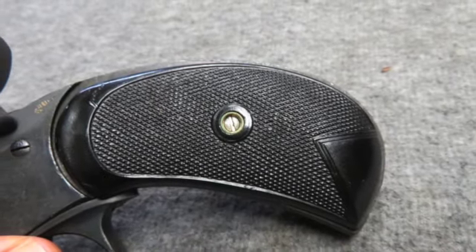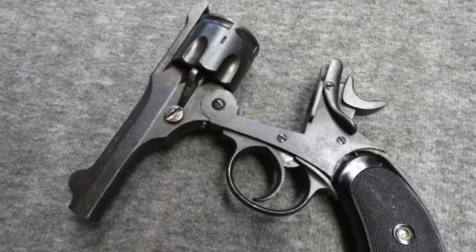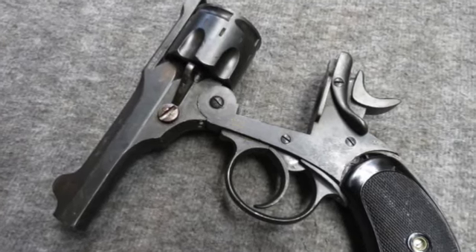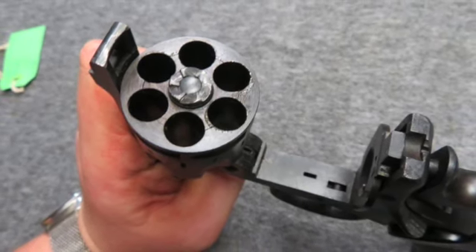The black plastic grips are poor fitting replacements from a different model but they have no damage. The lanyard ring has also been removed, but this is a really good example of a classic British Mark II Webley Revolver.